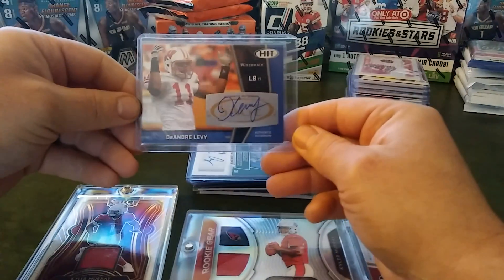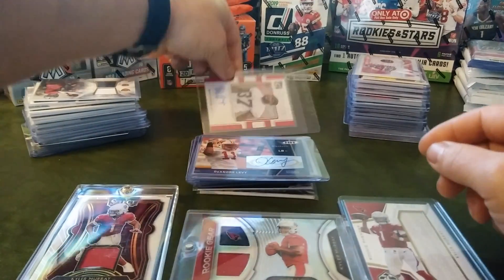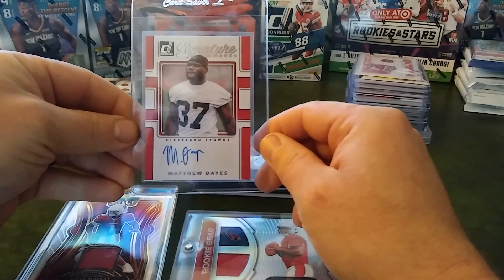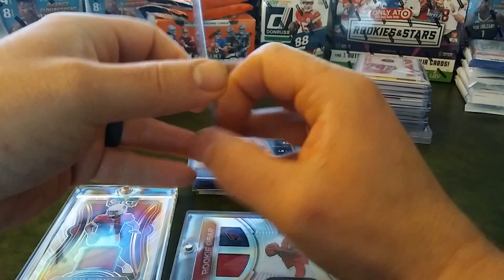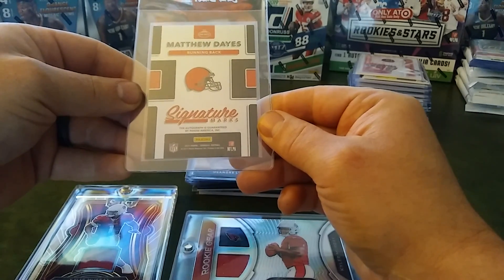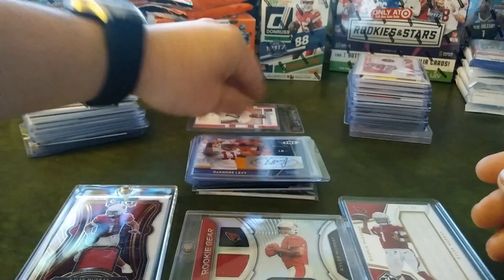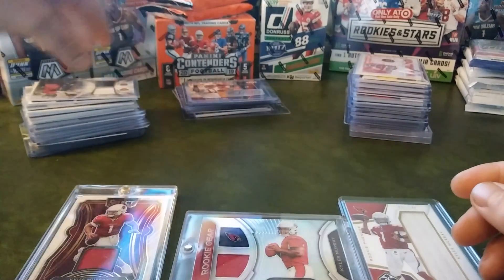D'Andre Levy, and Donruss Signature Marks — Matthew Days, Cleveland Browns, that's from 2017 Donruss Football. And that's what we have for autos.